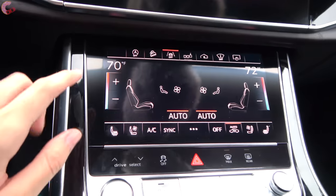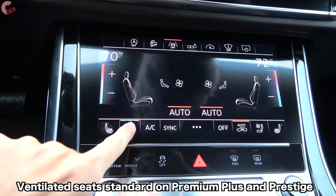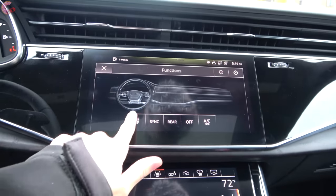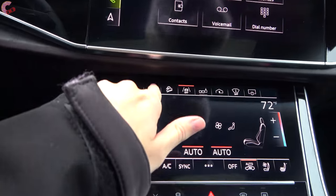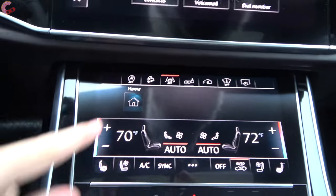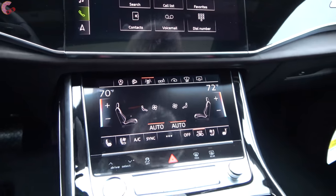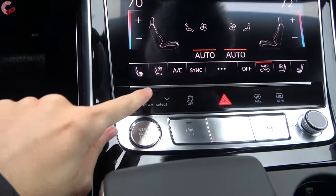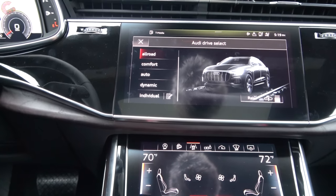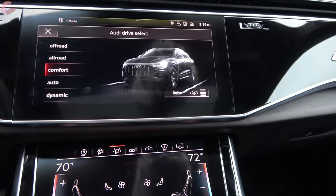Within the screen you also have controls for the three-stage heated seats — which are standard — and three-stage ventilated seats. You can press another button for additional functions like the heated steering wheel. Up top you've got auto start-stop defeat, hill descent control, and traction control. Another button serves as a home preset, HomeLink garage door opener, and screen-off button. At the very bottom are buttons for your drive modes, which include all-road, off-road, dynamic, and individual — and these do have an impact on your air suspension.